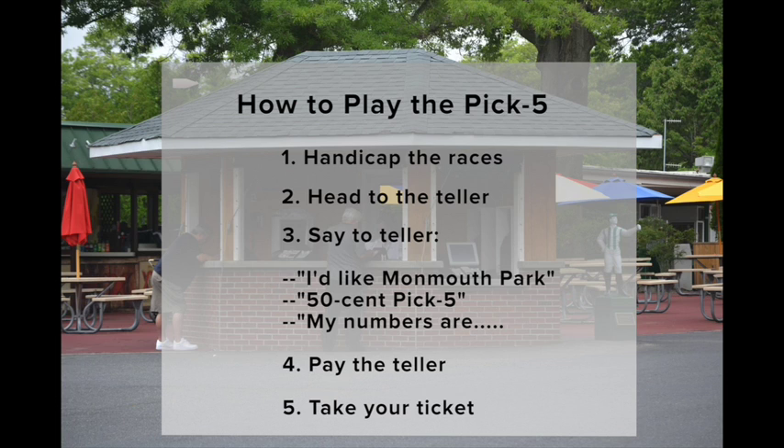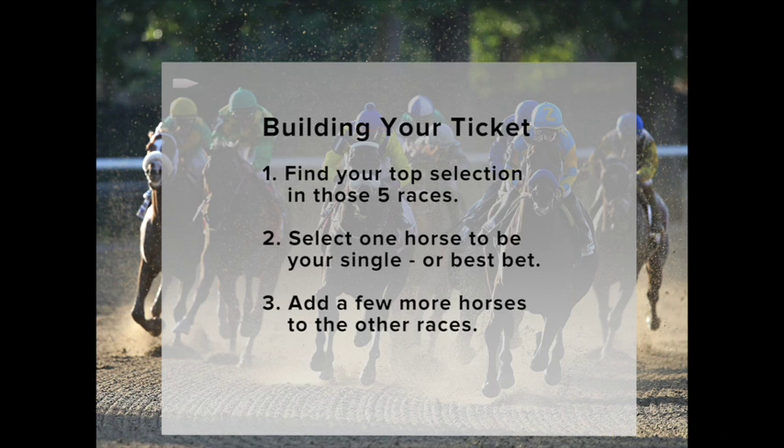Not bad. Easy to do — five races for 50 cents. Now let's say you want to spend a little bit more money so that you have a better chance to win. First, find your top selection in those five races — your best bet, if you will — and single that horse, meaning that's your main horse for that one race and the only one in that race on your ticket. Now you can add a few more horses to the other races, which in racing terms is called spreading. As a side note, each race in the sequence is considered a leg.